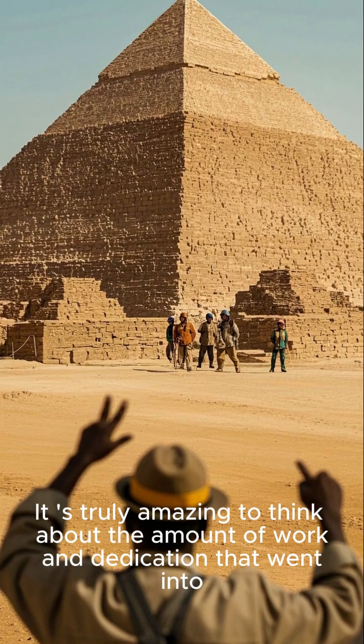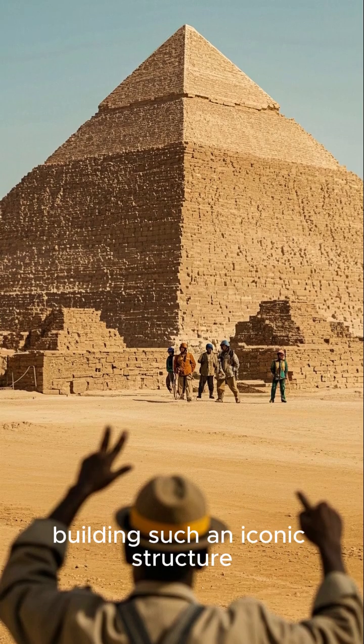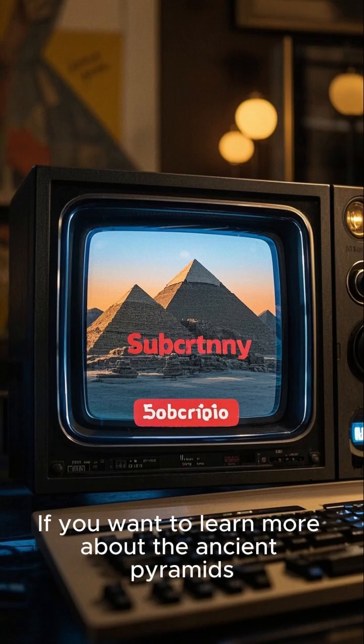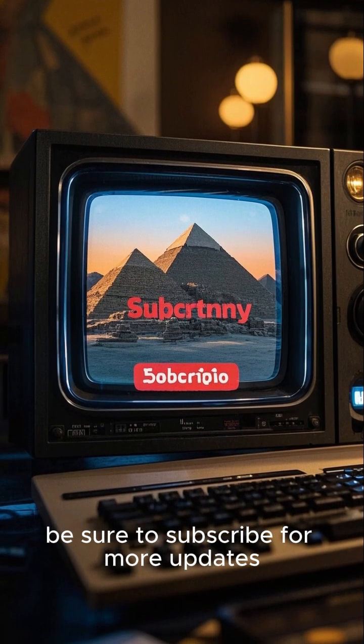It's truly amazing to think about the amount of work and dedication that went into building such an iconic structure. If you want to learn more about the ancient pyramids, be sure to subscribe for more updates.